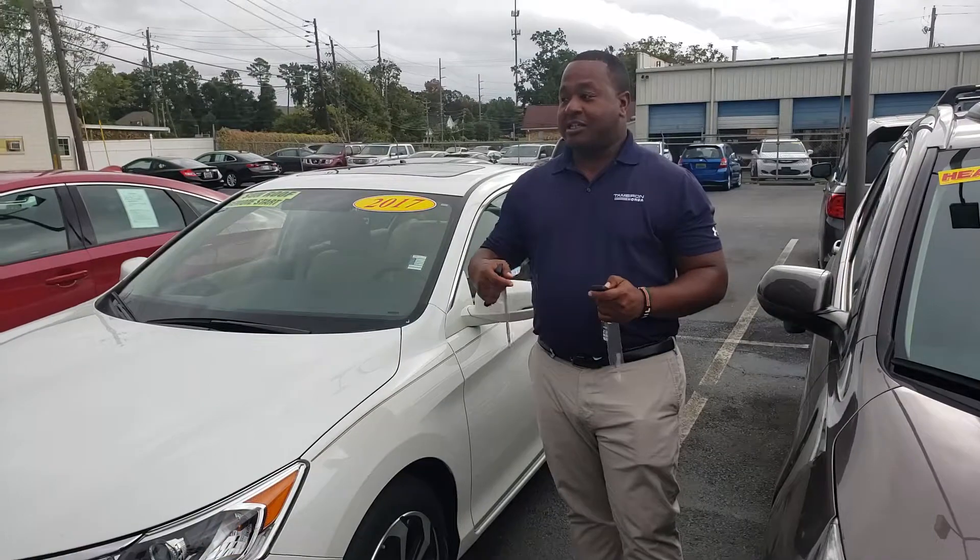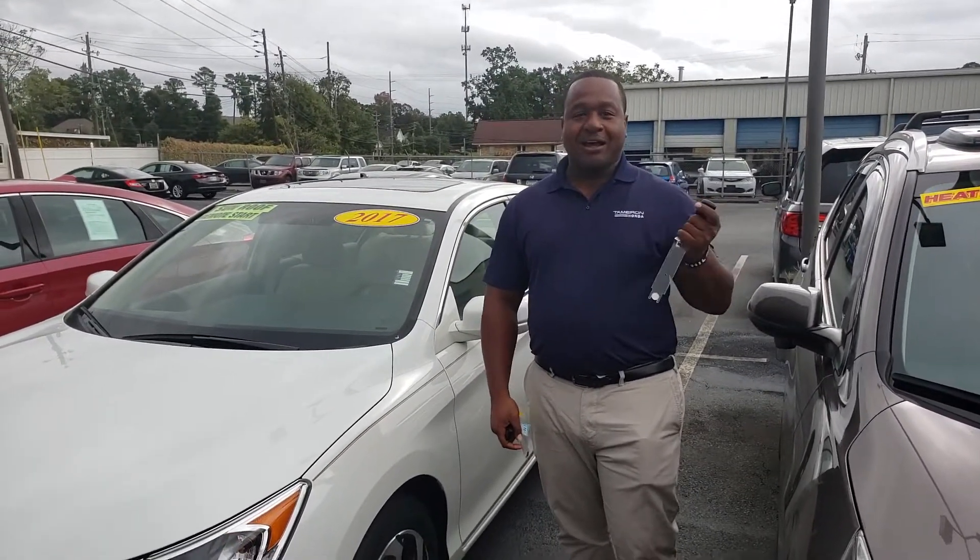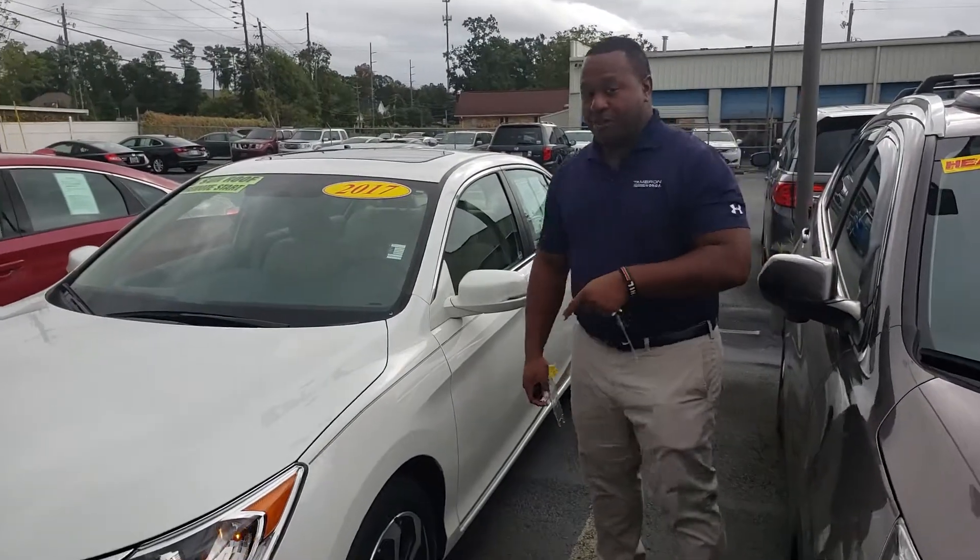Another thing you'll really appreciate — it seems like it's cooling down out here and we're getting a little bit of rain. We don't get 100-degree days anymore, but you get remote start inside of this thing.